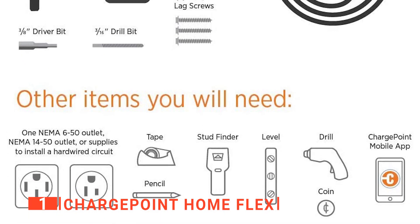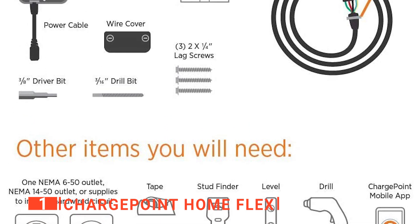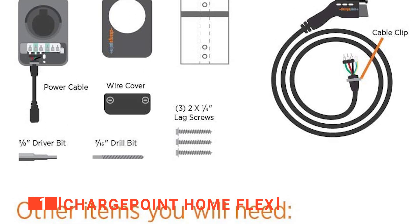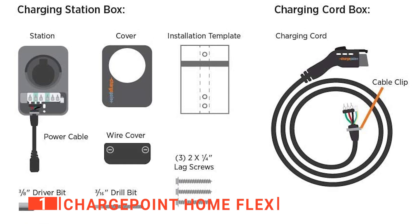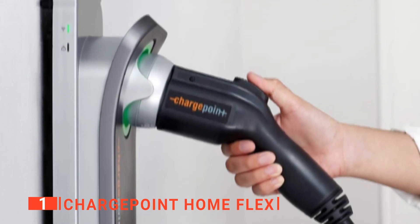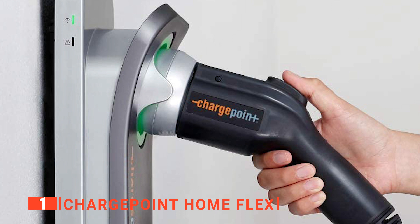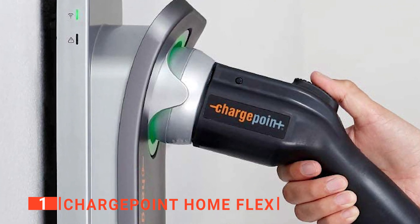With this Level 2 charger, you can charge up to 50 amps, adding up to a range of 37 miles per hour of charging on most electrified vehicles. Furthermore, the plug-in station can also be set to charge at 16 to 50 amps, granting you more control based on your home's electrical supply. Also, as this is a UL-listed charger, you can be assured that it's been designed and built to meet high electrical safety standards, as well as being ENERGY STAR certified.